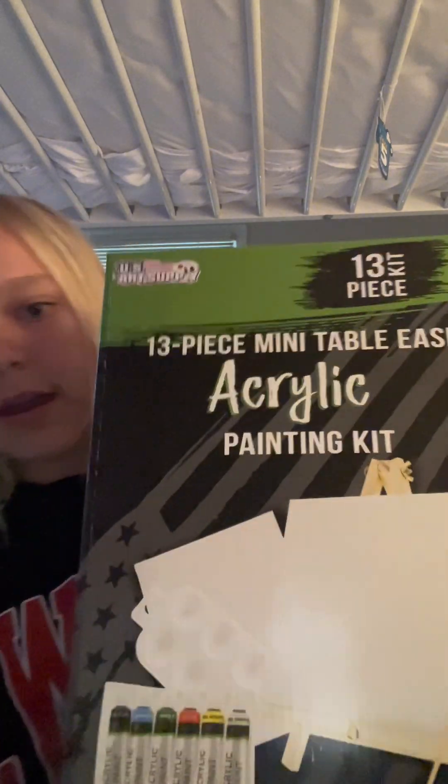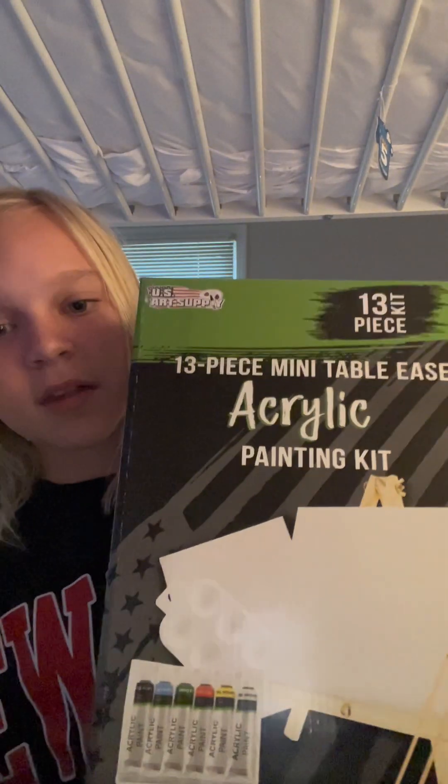This is the last present before the two big ones. Here it is — this is a paint set. It has canvases and a few paint colors at the bottom.